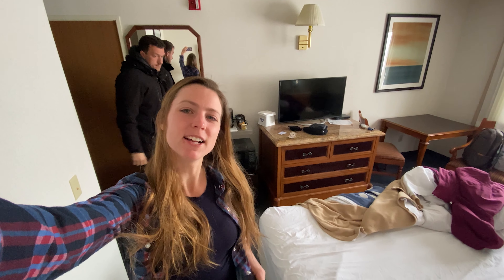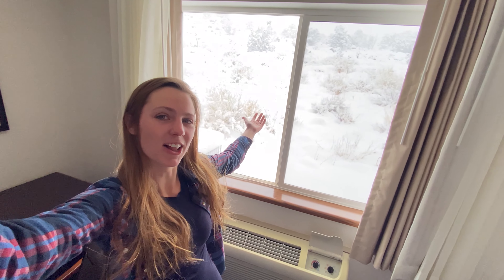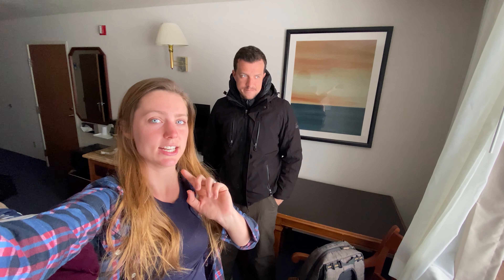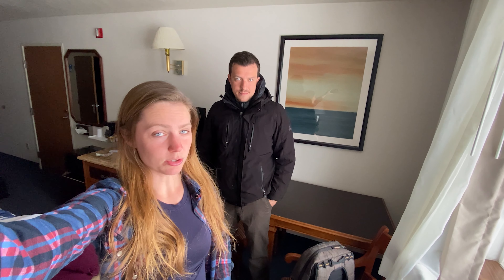Good morning from Capitol Reef. When we woke up, we saw that there is a lot of snow outside. We are going to attempt to make our way to Bryce Canyon, and then hopefully it'll clear up enough so that we can see some of the cool views there.